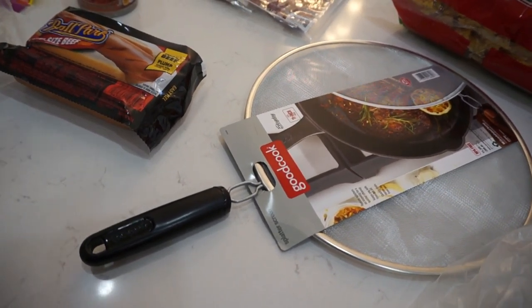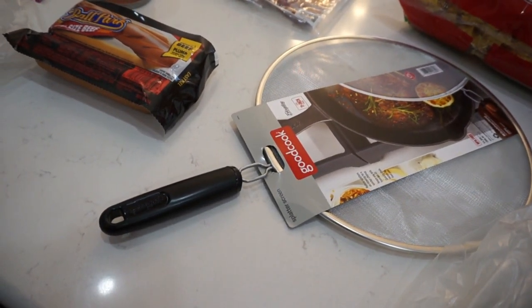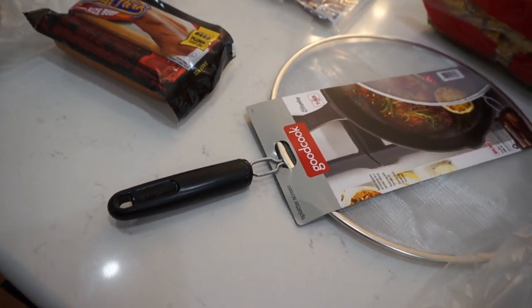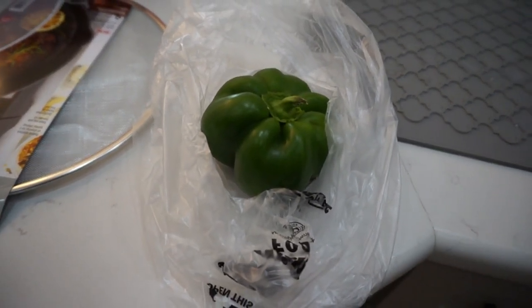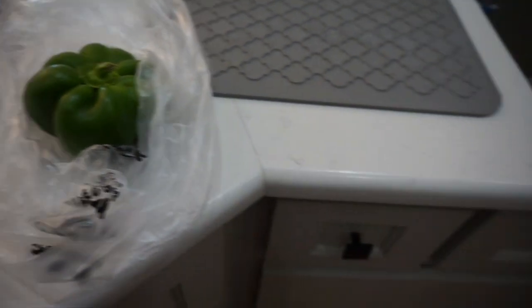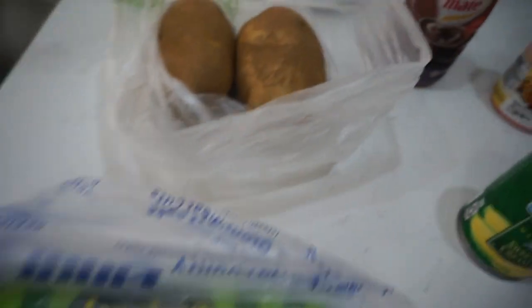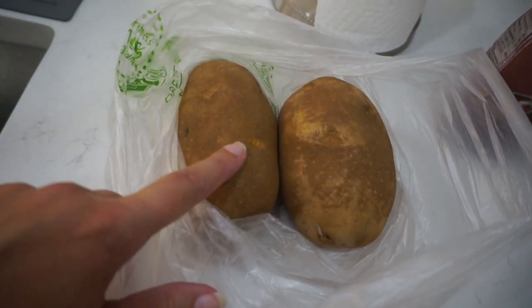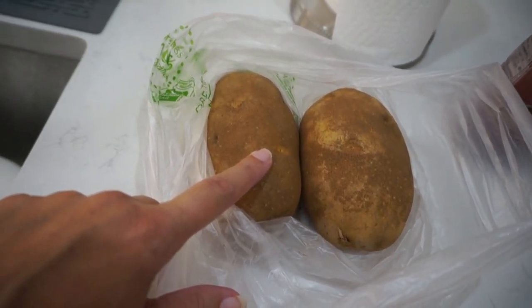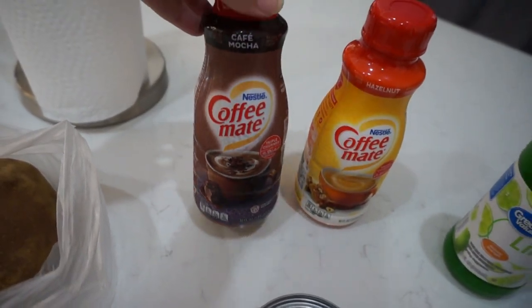We got a new splatter screen — the one we have is getting rusty and has holes in it, so we're throwing that out. Got a green bell pepper also for the enchilada casserole. Then from the Walmart grocery pickup order we got ground turkey, also for the enchilada casserole, and a couple of russet potatoes — I'm going to make potato salad on the side with the brisket.